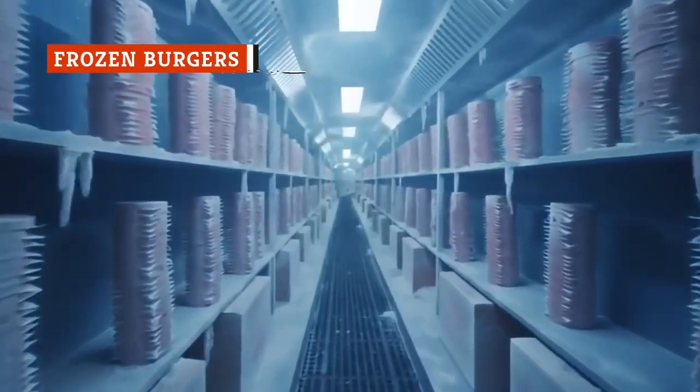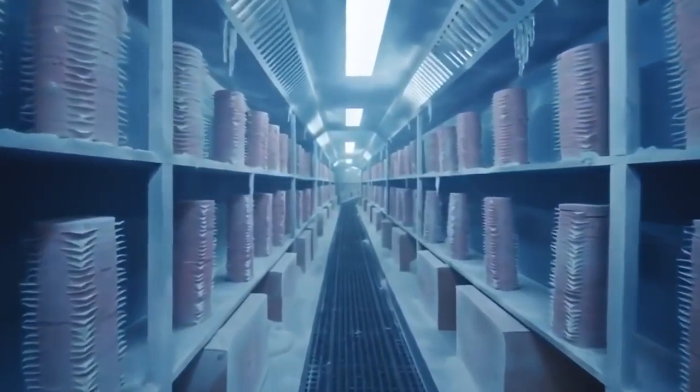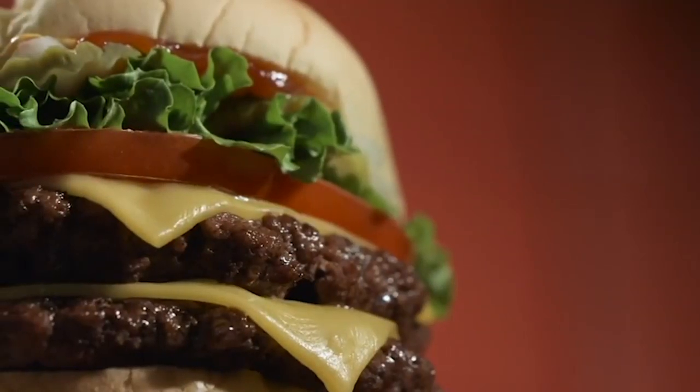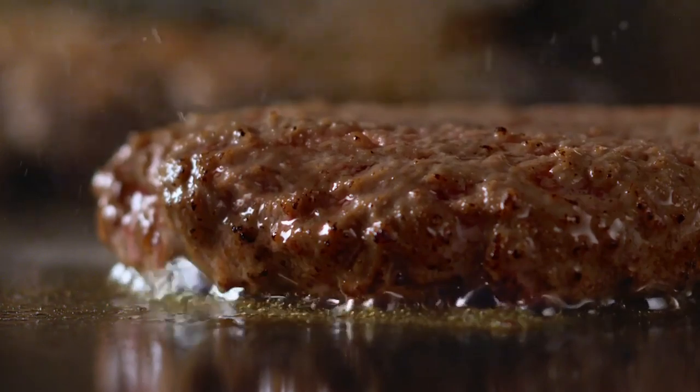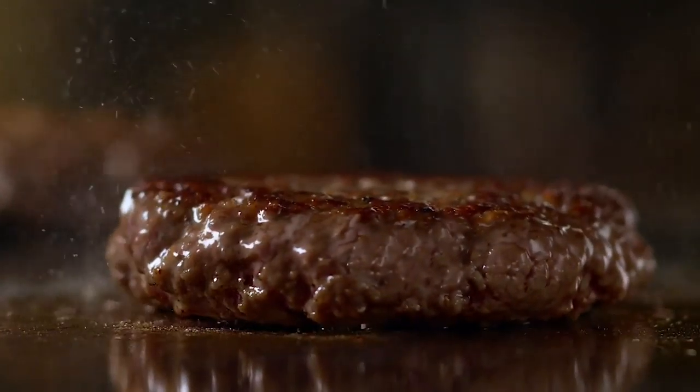Nobody likes frozen hamburger patties, and cheap fast food places use these mass-produced beef pellets for several reasons. They're cheap and they're easy to work with. Not only does substandard beef cost a few dollars less per pound than the good stuff, but frozen burgers arrive ready for service, pre-shaped, and with a slip of waxed paper separating each one so they can be pried apart and slapped on the grill with no extra effort required from the cook.